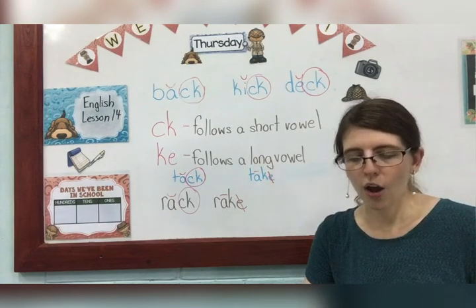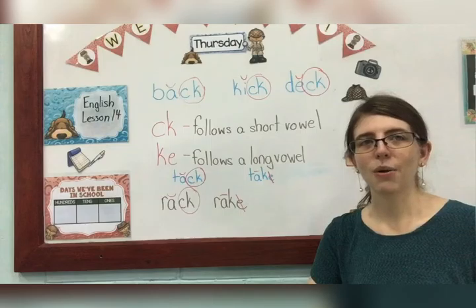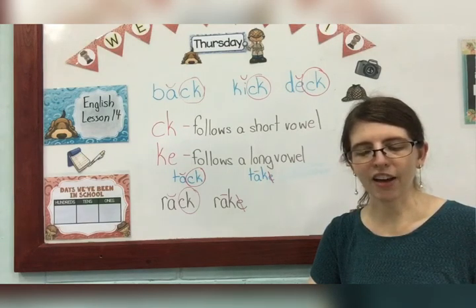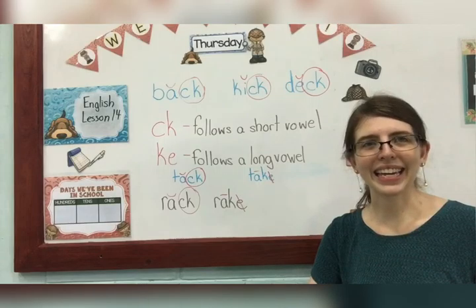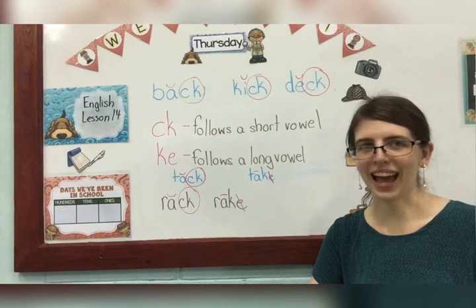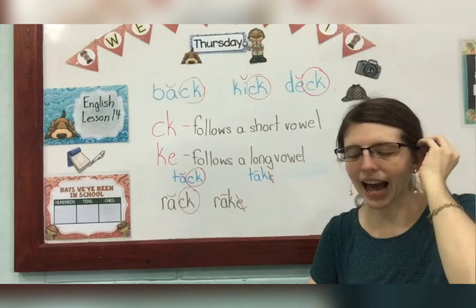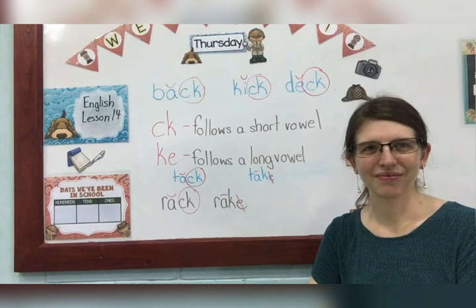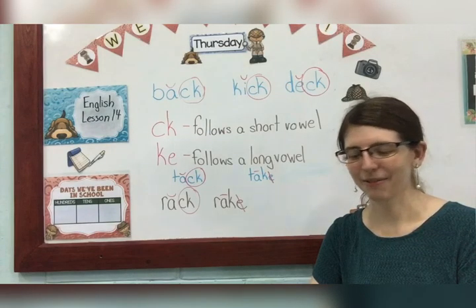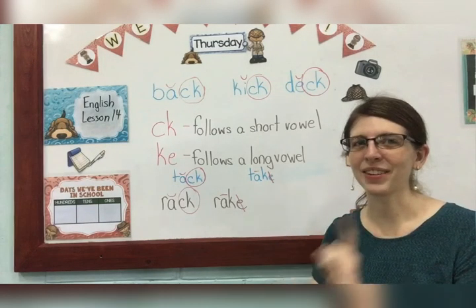Number three says mark the circle under the correct word. The first picture is of a little girl that has some flowers, so our word for that is pick. What would be the correct spelling of pick — P-I-C-K or P-I-K-E? P-I-C-K, because CK goes with a short vowel sound. The next one is bike. What's the correct spelling — B-I-C-K or B-I-K-E? Well, that's a long I — bike — so it's B-I-K-E, two vowels. And lastly is duck — D-U-C-K or D-U-K-E? I'm going to let you pick that one all on your own.